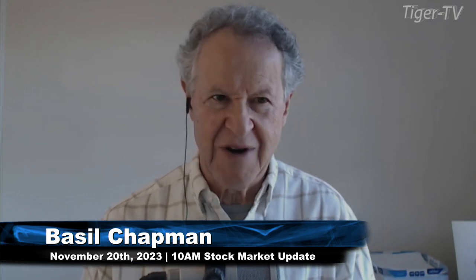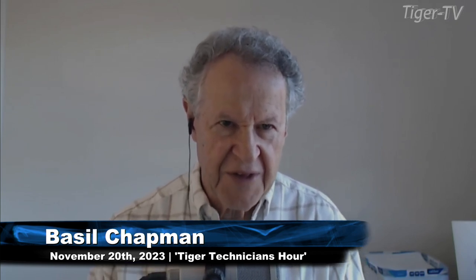Can't believe it, just about to wrap up the month of November. Well, at least we've got Thanksgiving coming up. We've got Dow up 81 at 35,031, just a hair away from the 35,052 that starts leg C.